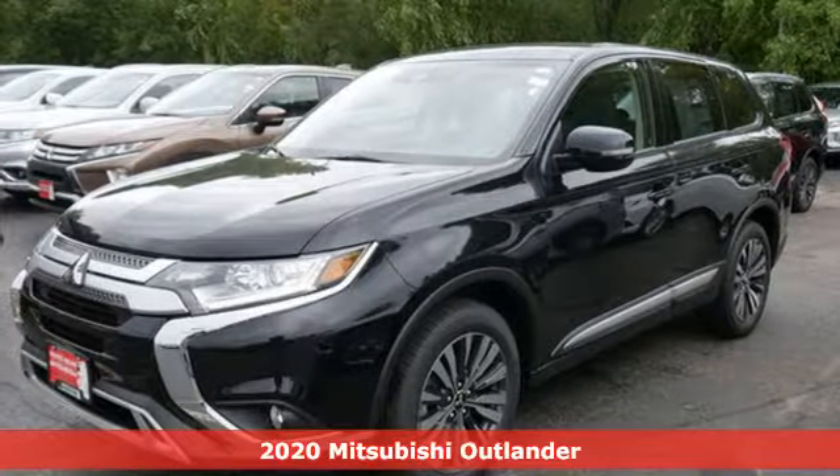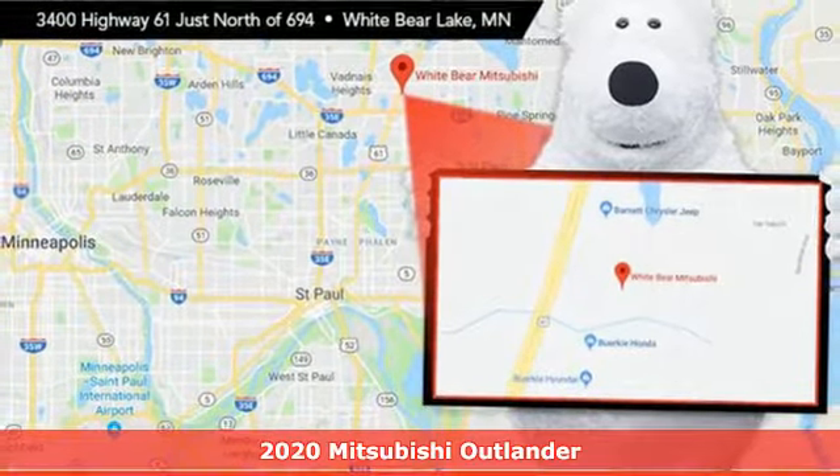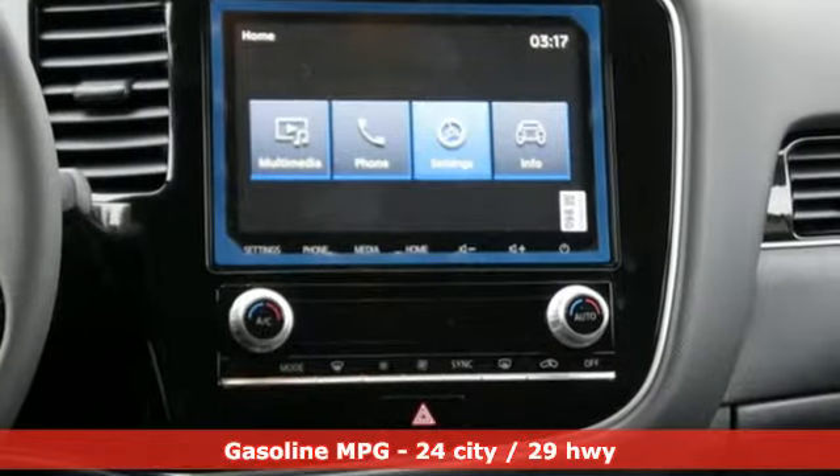Here's a new 2020 Mitsubishi Outlander. This Outlander is the family-friendly crossover utility vehicle waiting to hit the trail with a perfect balance of power, performance, and an unforgettable ride.